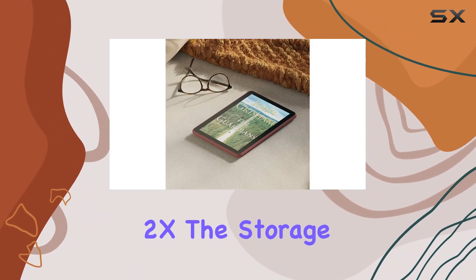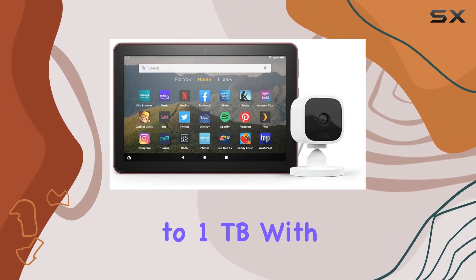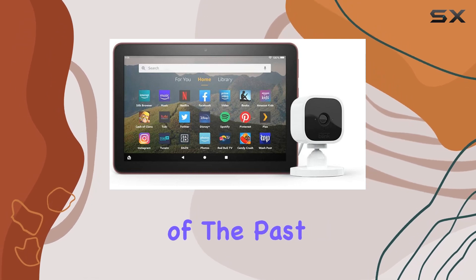With extra storage ranging from 32 to 64GB internally and expandable up to 1TB with a microSD card, storage concerns are a thing of the past.